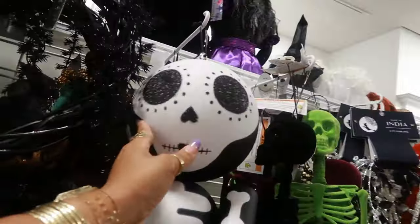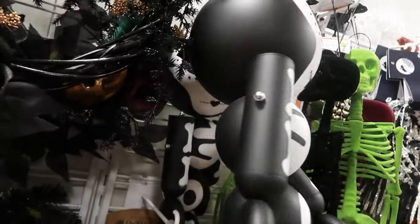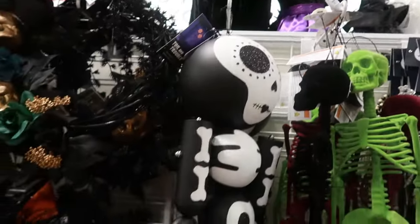I showed this in a shorts video. This ornament - it's like a big Christmas ornament but it's for Halloween and the arms move. I thought that was kind of cool. It is $70 though, it's a bit pricey.